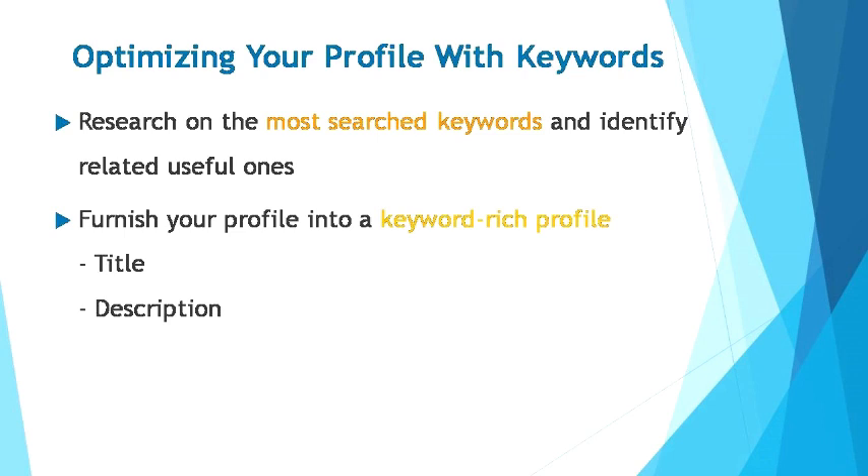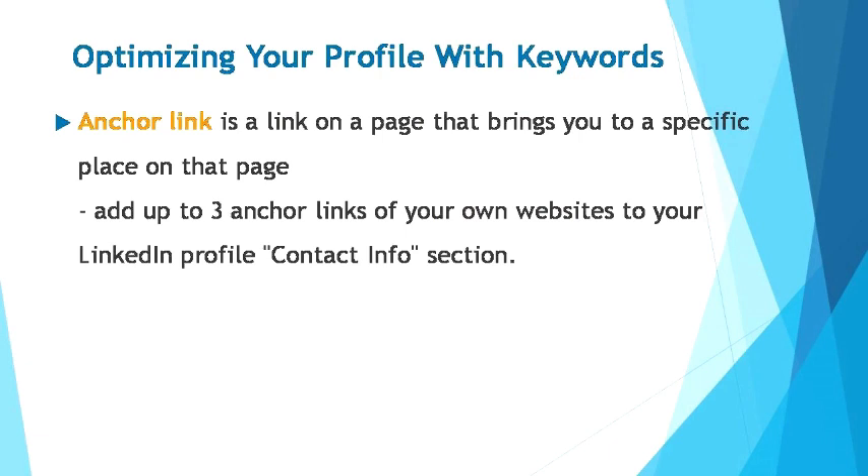Studies have shown that lengthy profile descriptions can be a pain to the eye and reduce the willingness of a reader to go through your profile — people would rather skip your profile and go on to another one just because it's hard to read. Moving on, let's talk about anchor links and backlinks. Anchor links are links on a page that bring you to a specific place on that page. They can be helpful when you want to bring a website visitor to a specific spot on a long page. You can add up to three anchor links of your own website to your LinkedIn profile contact info section, allowing you to showcase a variety of work to potential clients.